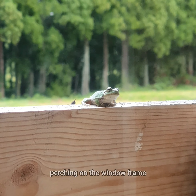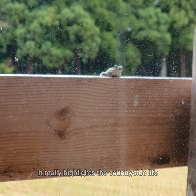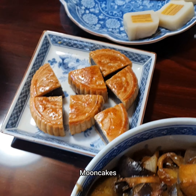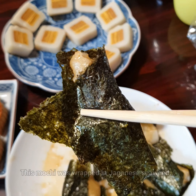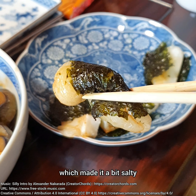There was a tiny frog perching on the window frame, which really highlights the countryside life. Our breakfast of the day included seaweed-wrapped mochi, an eggplant dish, mooncakes, and special layered cakes. This mochi was wrapped in Japanese seaweed, and this one was wrapped in Korean seaweed, which made it a bit salty.